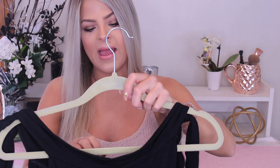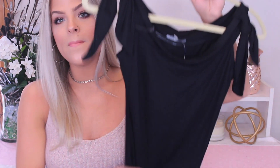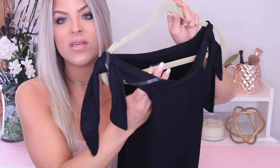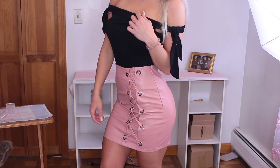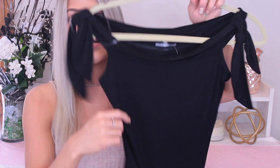The next thing from Charlotte Russe is this top — I am obsessed with it, I have already worn it. This was $17.99. It's this gorgeous black bodysuit, and what's so pretty about it is that the shoulders have these really pretty big ties on them. I just love the way bodysuits look when they are off-the-shoulder with detail, and this one has those big ties. I think it is so so pretty.